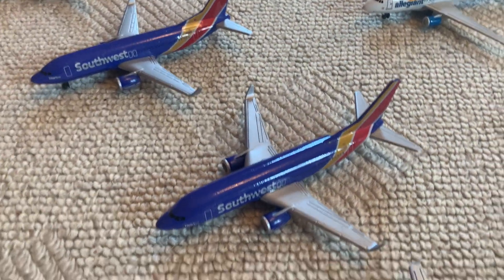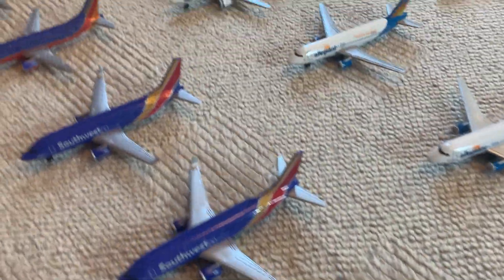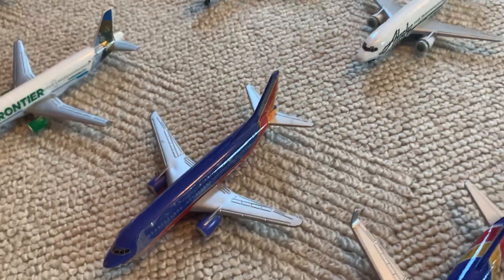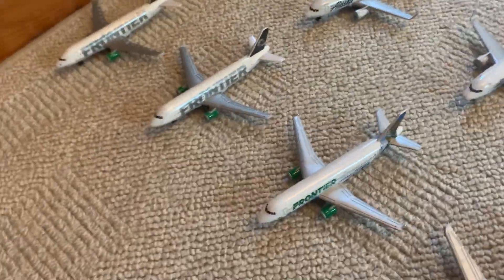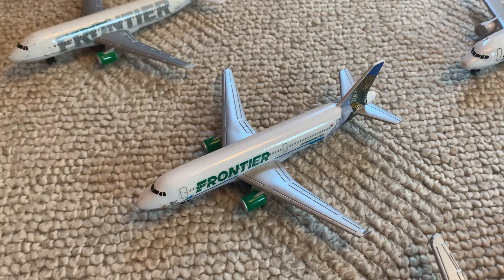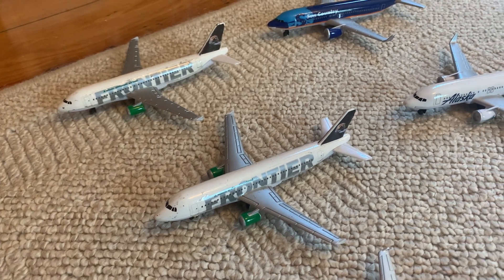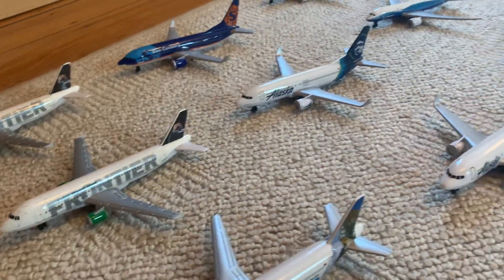Moving down to Southwest — most of my Southwest collection is in the broken pile — but we have three newer Boeing 737s in the newer livery and then one old one that's still completely intact in the canyon blue livery. Then moving down to Frontier Airlines, we have the new Frontier A321 — I think there's like a jaguar on the tail, that's pretty cool — and then we have two Frontier A320s or A319s in the otter livery, which is a pretty old livery.